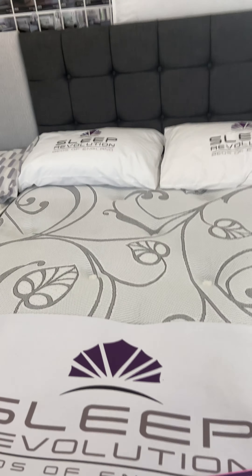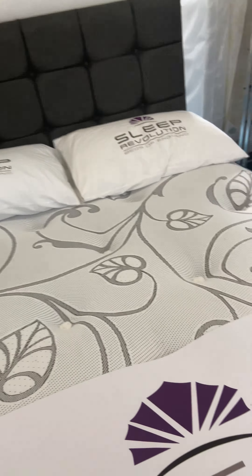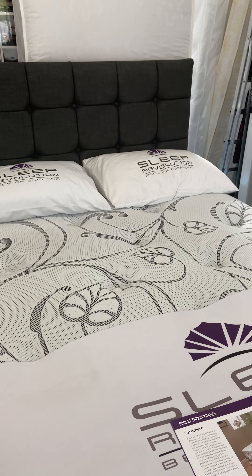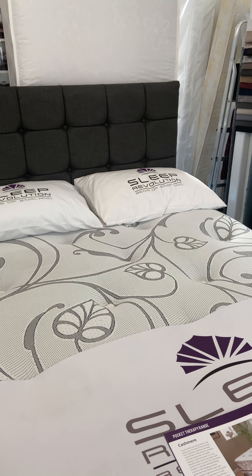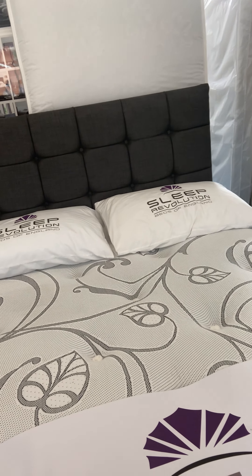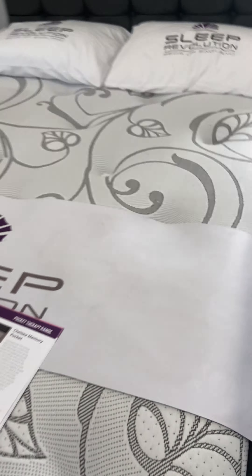We also have a new range which is currently very, very popular — the ottoman beds. People are finding these much more suitable than the ones where you've got the drawers in the actual divan base. They're very sturdy, you can store books or any heavy items you wish, and the mechanism is excellent. These are available in all sizes and very simple to use.